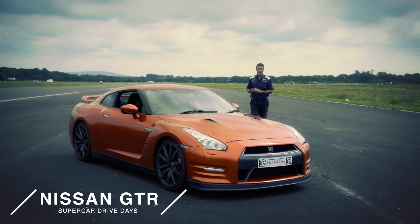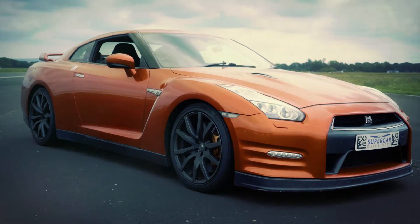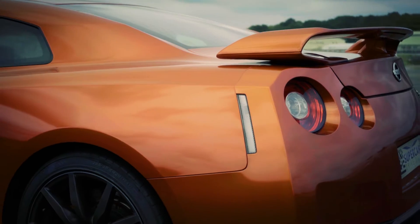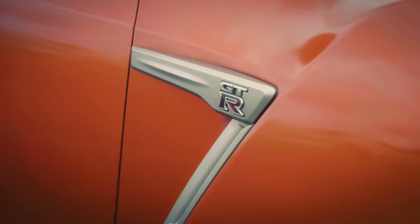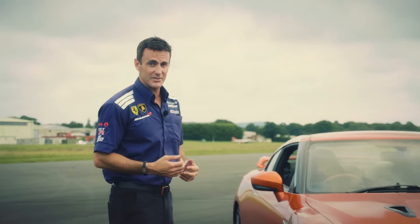Welcome to the Nissan GT-R, nicknamed Godzilla, and it does look like a bit of a beast. This has got a top speed of over 190 miles an hour and a 0-60 in just under 3 seconds. It's got a V6 twin turbo engine giving you 550 horsepower, and it's also got an intelligent four-wheel drive system. All it needs now is an intelligent driver.